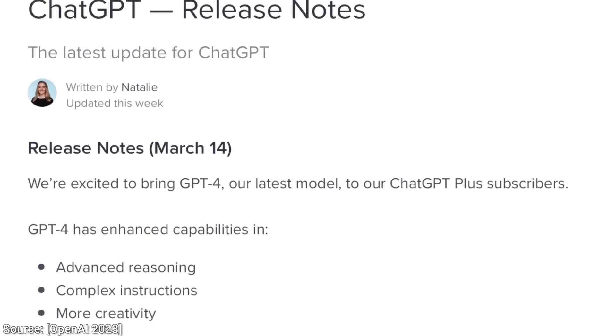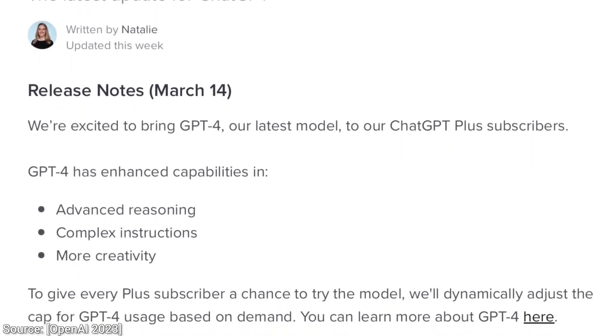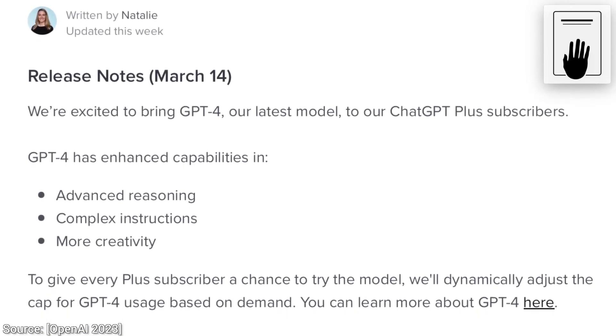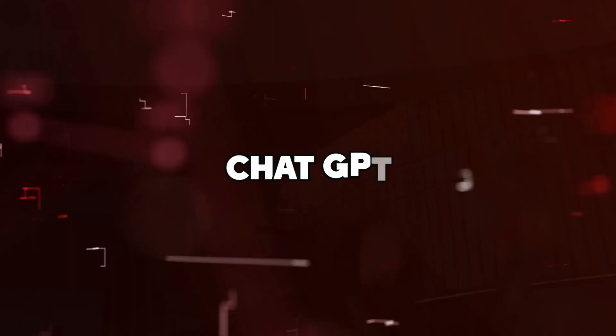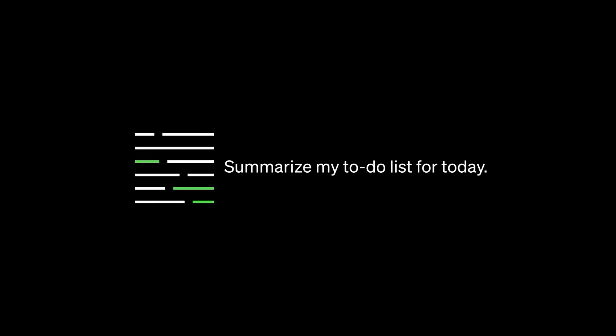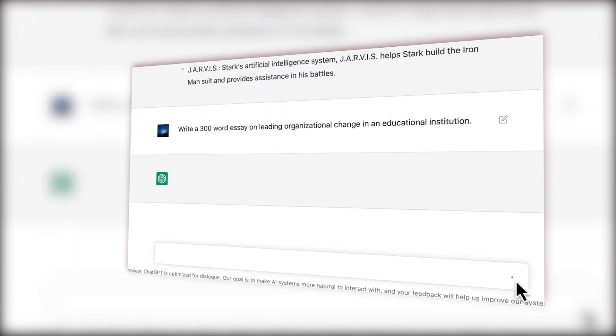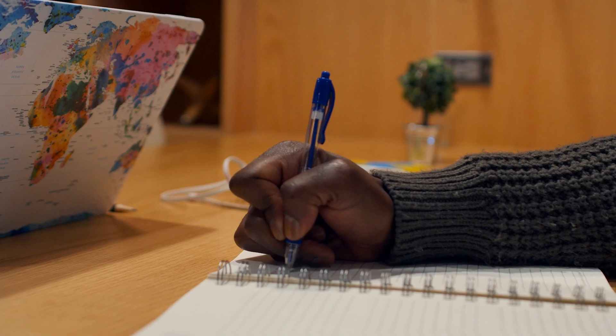What is GPT-4? GPT-4 is the fourth generation of the GPT, or Generative Pre-Trained Transformer series, the successor to the highly successful GPT-3 model on which ChatGPT was built. ChatGPT was a groundbreaking concept, so you can imagine what GPT-4 is like. GPT-4 is a language model that uses machine learning algorithms to generate natural language text. This means you can give it a prompt or a topic, and it will generate text similar to what a human would write.